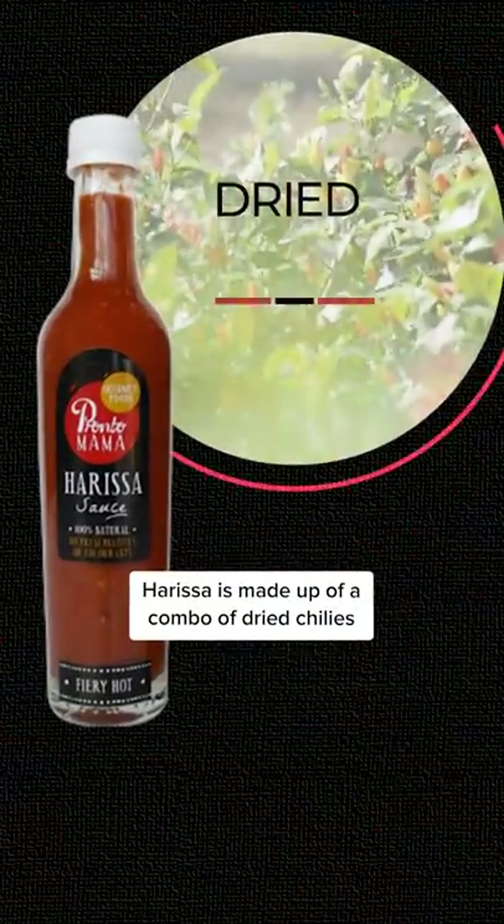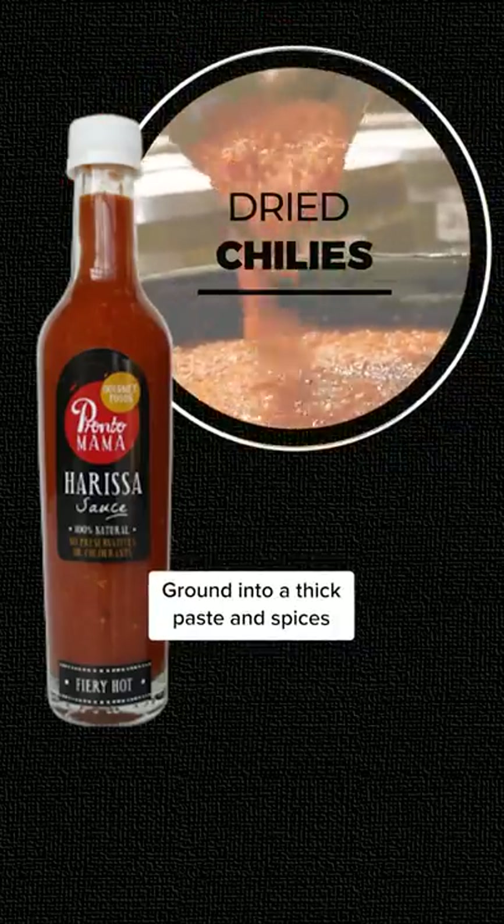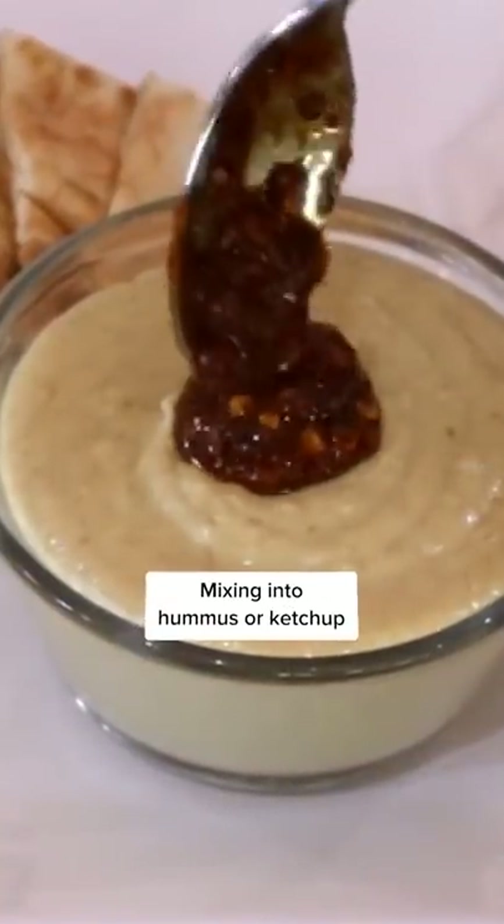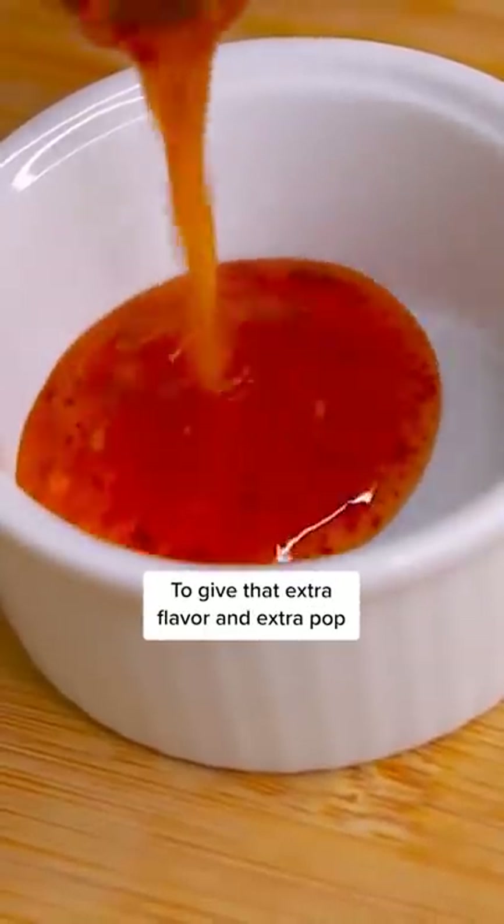Harissa hot sauce has been on the rise. Harissa is made up of a combination of dried chilies ground into a thick paste and spices. Some of the popular ways to use harissa are mixing it into hummus or ketchup to give extra flavor and extra pop.